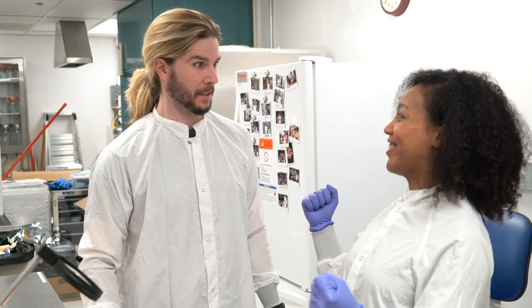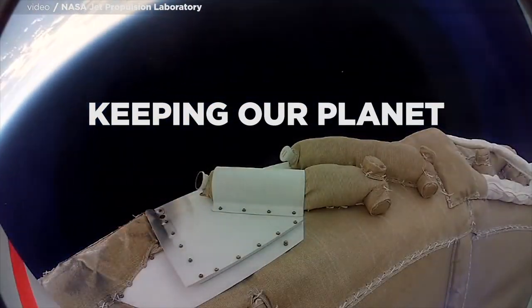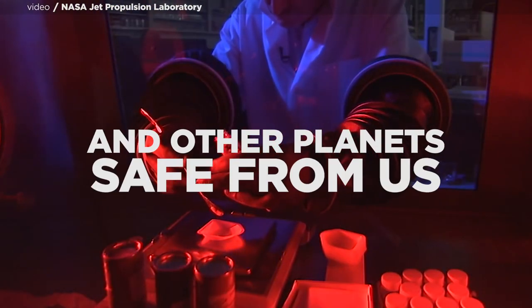It's just a normal lab where we planetary protect. Meet a real-life guardian of the galaxy, keeping our planet safe from alien invaders and other planets safe from us.